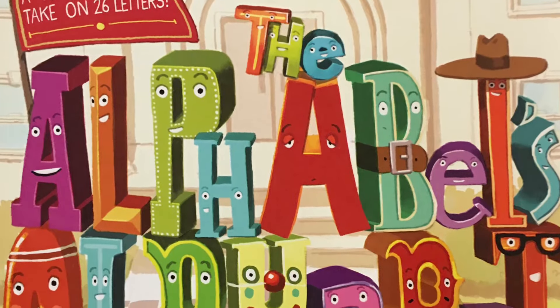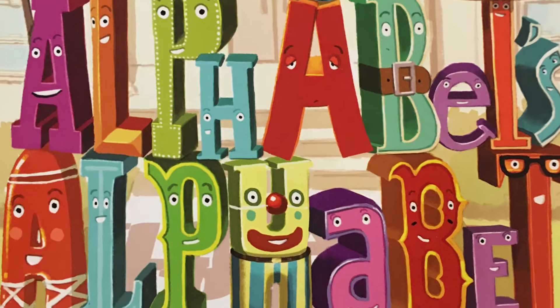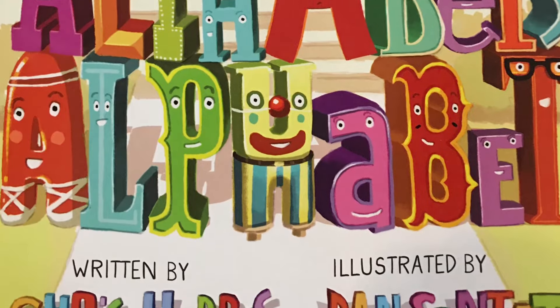A totally twisted take on 26 letters. The Alphabet's Alphabet. Written by Chris Harris. Illustrated by Dan Santat.